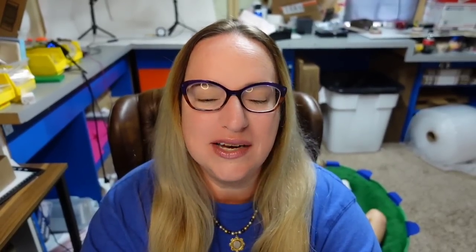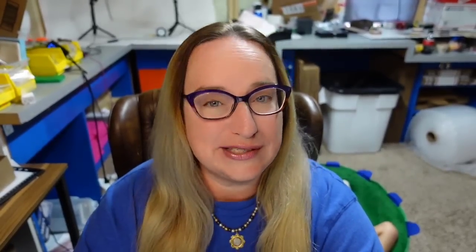Up next is a little blue Fenton bear. I got a lot of these in a tray lot from an online auction for less than $5 each. This is a vintage Fenton cobalt blue bear three-inch paperweight. It sold for $51 in about two months. Next is a slide rule — if you come across any, I would pick them up. Some sell for hundreds of dollars. This vintage 1947 K&E Log Duplex Decitrig slide rule came with the leather case and manual. It sold for $68, and I paid less than $10 — about a $50 profit.